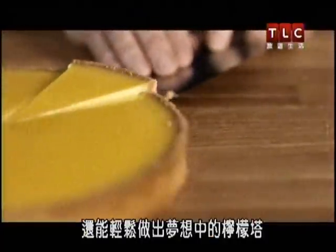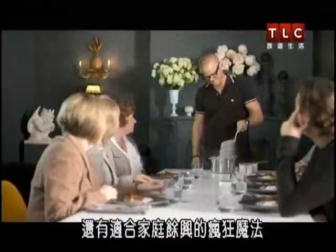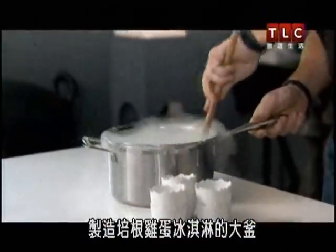You'll easily make the lemon tart of your dreams. I think that's beautiful. And some bonkers magic to recreate at home — a cauldron of bacon and egg ice cream.